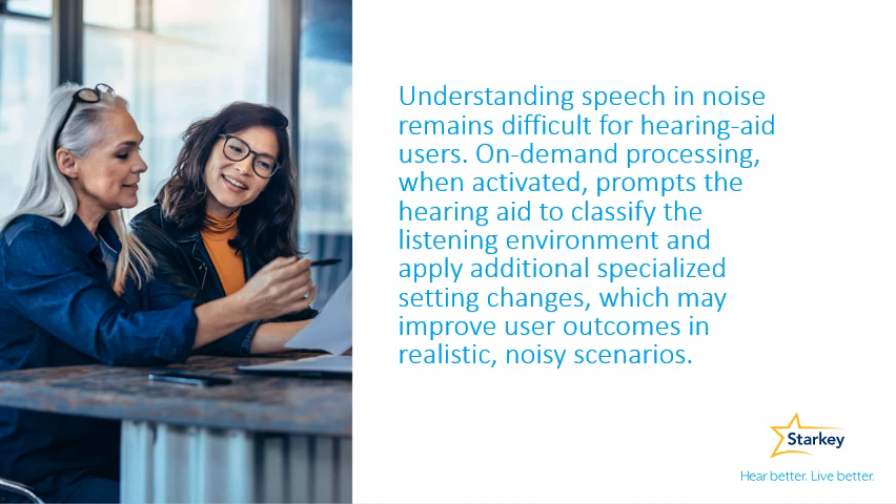We know that understanding speech in noise remains difficult for hearing aid users. On-demand processing, when activated, prompts the hearing aid to classify the listening environment and apply additional specialized setting changes, which may improve user outcomes in realistic noisy scenarios.